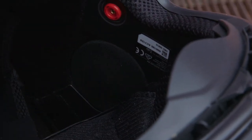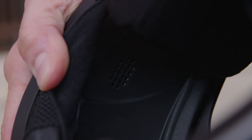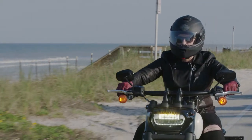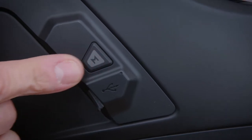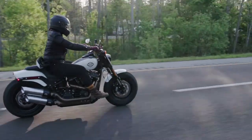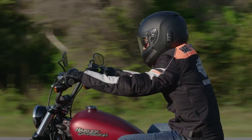Also pre-installed are bigger speakers and a noise-cancelling microphone, which allow you to have bigger sound and clear conversations while you're riding. You can have hands-free connectivity to your mobile device, so you can answer the phone, change your music track, and listen to your navigation without even pulling your mobile device out of your pocket.